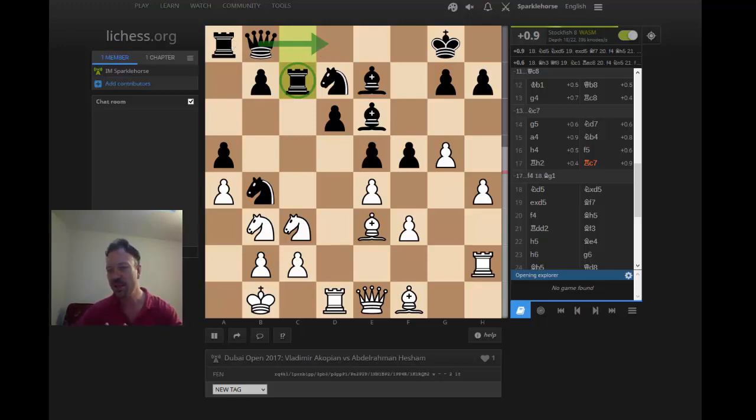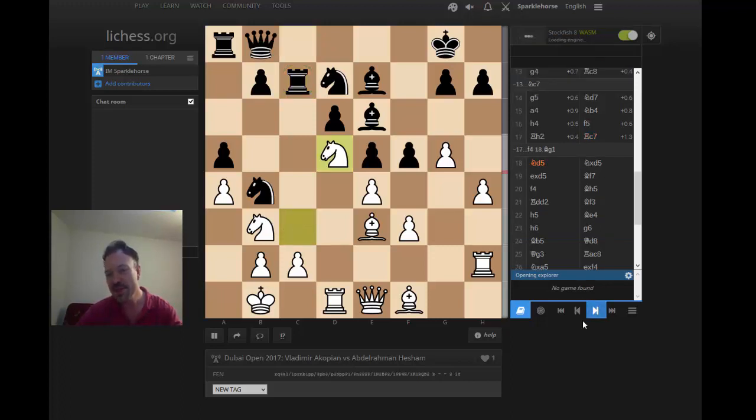Black is in an unpleasant place — he doesn't have a lot of space or counterplay. It looks like a Karpovian, controlled e4 style of game. But this looks like an unpleasant situation for black. Now it gets worse: Knight to d5, knight takes d5, pawn takes d5. Black really can't afford to give up the white-squared bishop, being that most of his pawns are on dark squares — g7, e5. He really needs the white-squared bishop to help protect the white squares.